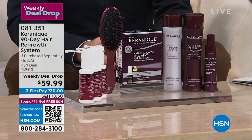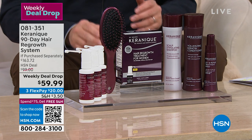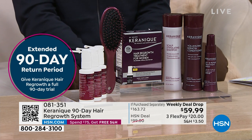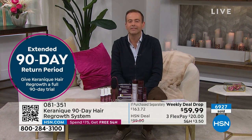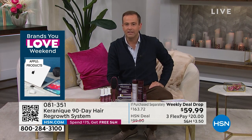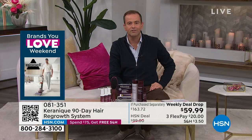Thinning hair, loss of hair is a challenge — it's a confidence thing. There is a product that is FDA cleared, clinically proven to help regrow hair, and it's called Keranique. It's formulated by women for women and the results are quite simply extraordinary. This is a product that doesn't require a doctor's appointment, doesn't require a prescription, and it's so good that we are offering a 90-day return policy. You're going to see results in 90 days or send it back and get your money back.